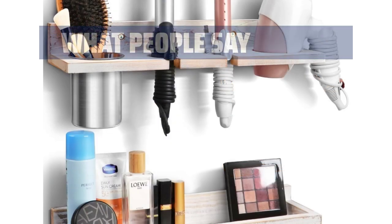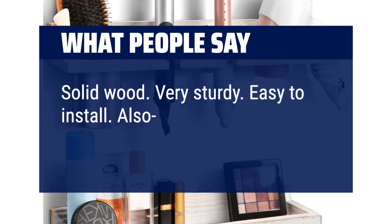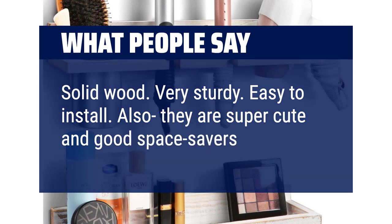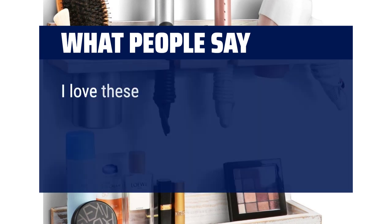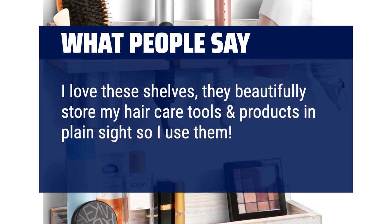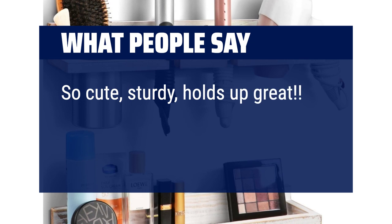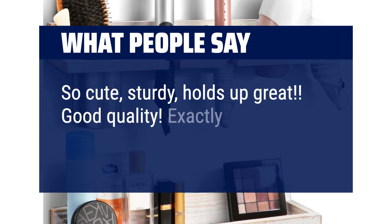What people say: solid wood, very sturdy, easy to install. Also, they are super cute and good space savers. I love these shelves — they beautifully store my hair care tools and products in plain sight, so I actually use them. So cute, sturdy, holds up great. Good quality. Exactly what's pictured.